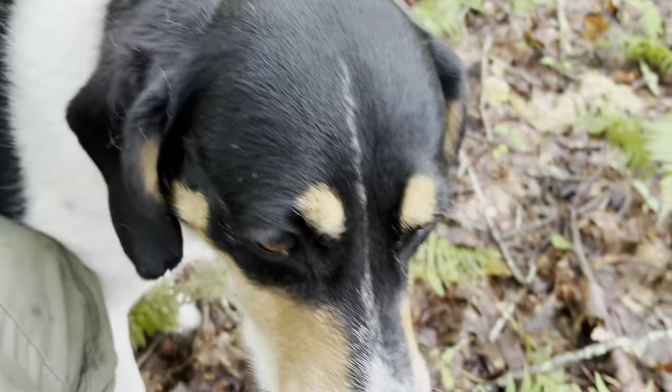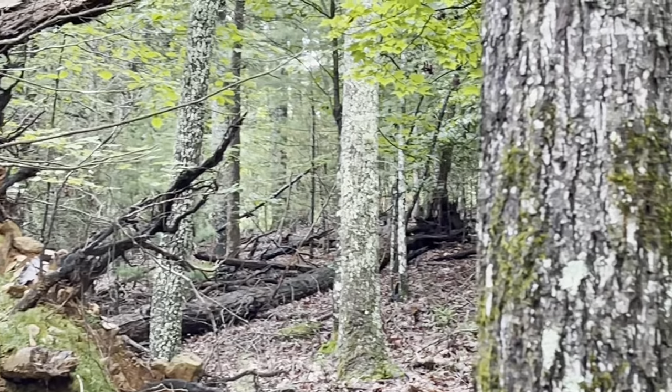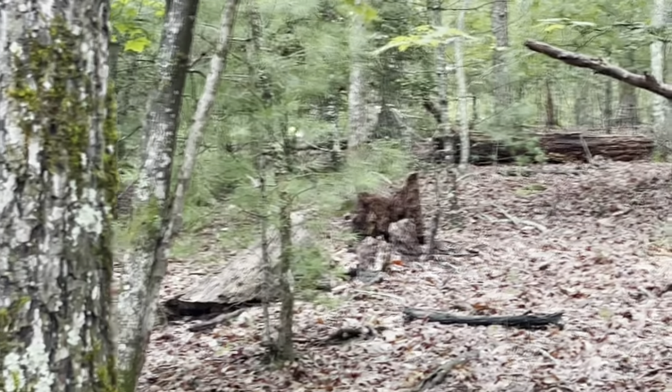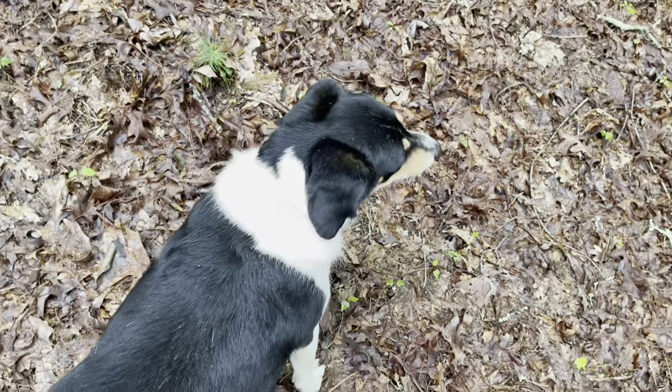There are some deer right there. Let's say you see your target — a deer — and it's on the move and you want it to stop so you can get a good shot. If it wasn't aware of your presence, what's been successful for me is just making that sound right there, and the deer will generally stop and look to see what that sound was — and that's when you can take your shot.